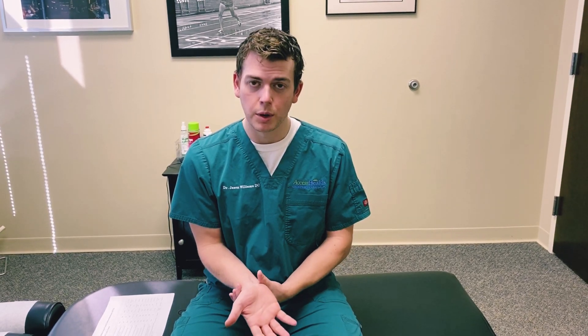Carpal tunnel syndrome means you have irritation of the median nerve. The median nerve runs right through your wrist, and the carpal bones form a little tunnel covered by a ligament — that's why the pain is located there.